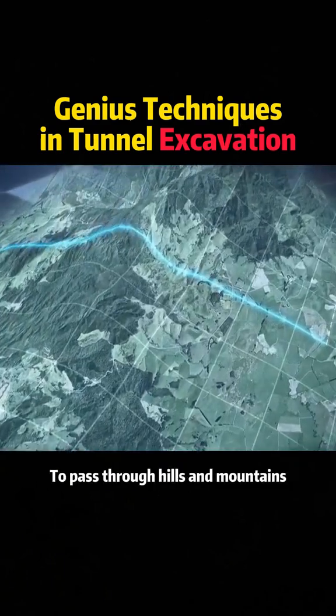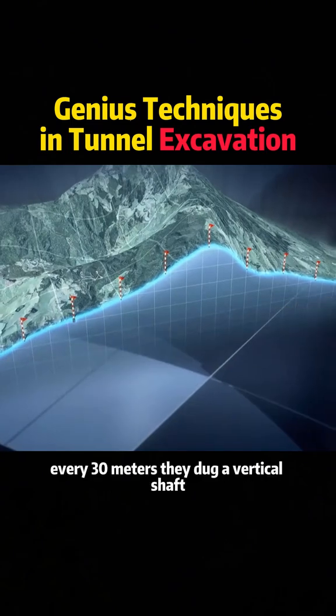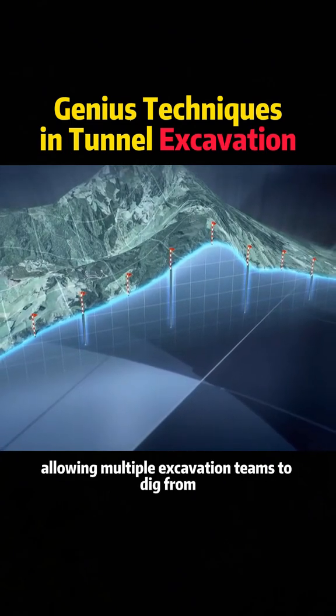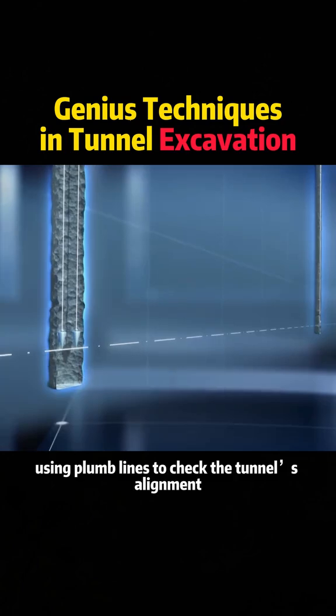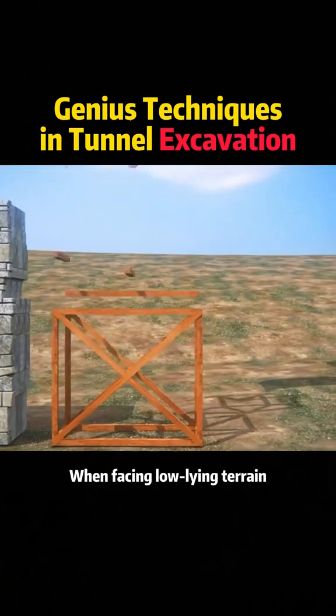To pass through hills and mountains, engineers employed a mining-style tunneling method. Every 30 meters, they dug a vertical shaft, allowing multiple excavation teams to dig from different points simultaneously, using plumb lines to check the tunnel's alignment.